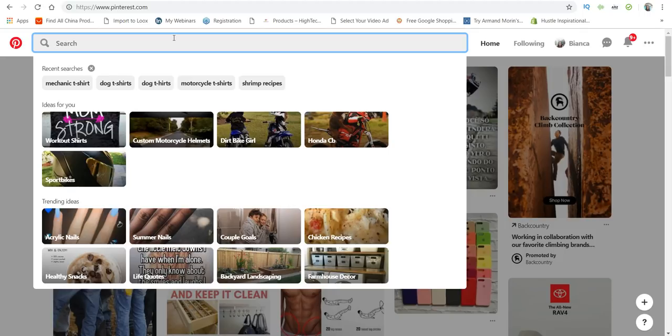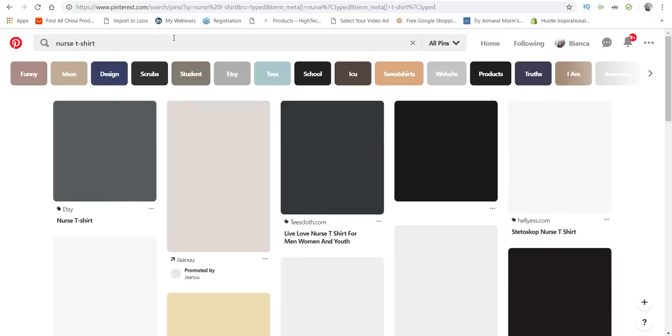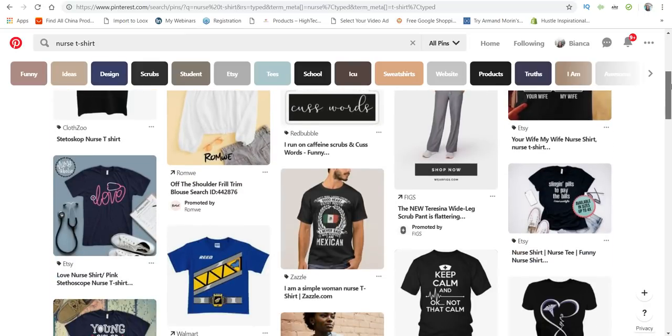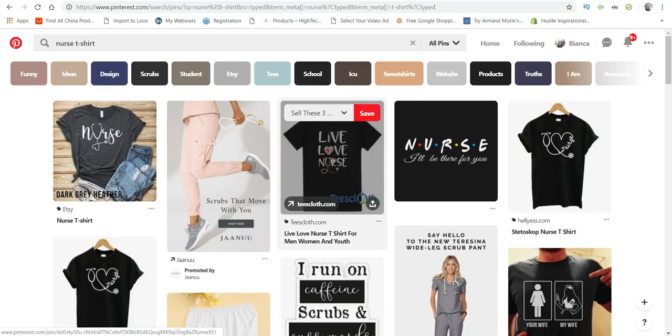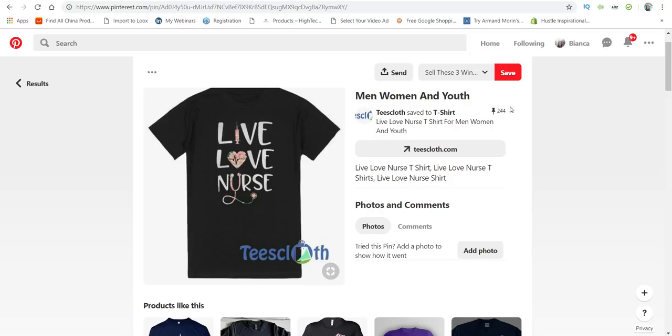So we'll start with careers. I'm going to go ahead and type in 'nurse t-shirt.' It's going to populate all these different nurse t-shirts. The good thing about Pinterest is they tell you how many people are actually interested in that design. Let's click on this design — 244 people were actually interested in it. If that many people are interested, you know that it is a winner.